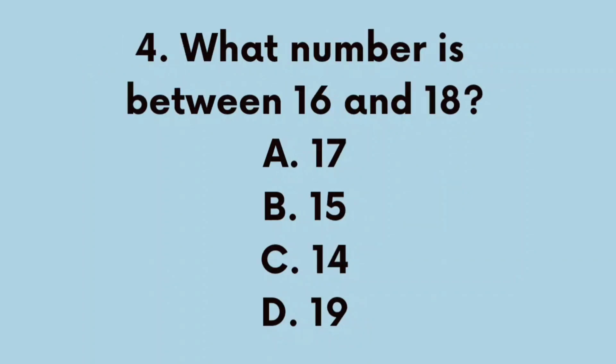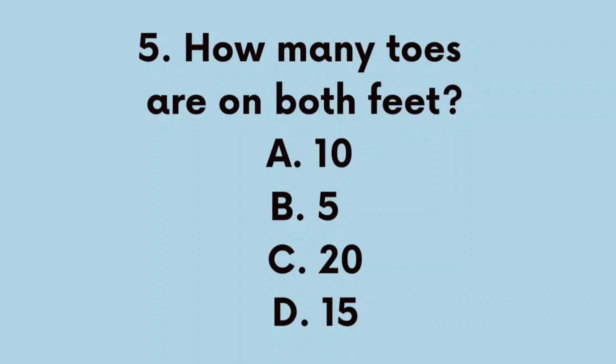Number 4. What number is between 16 and 18? A. 17, B. 15, C. 14, D. 19. The correct answer is A. 17.